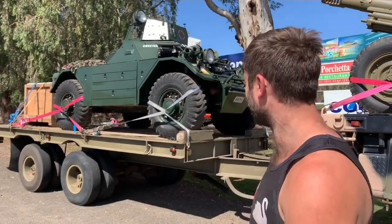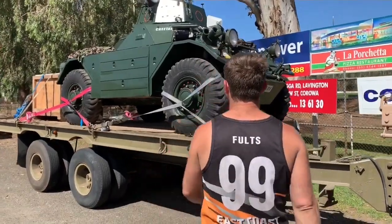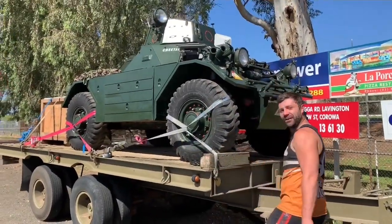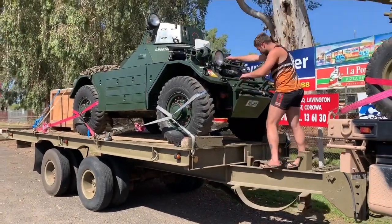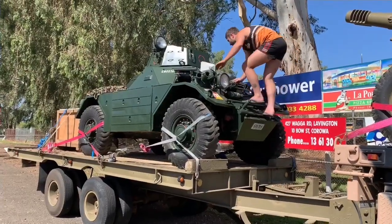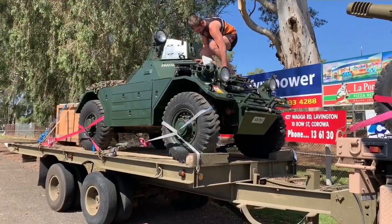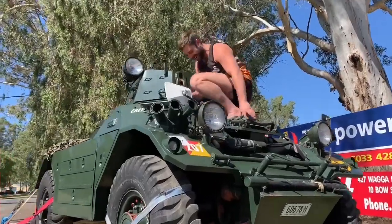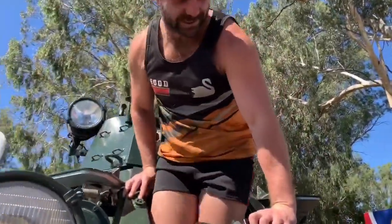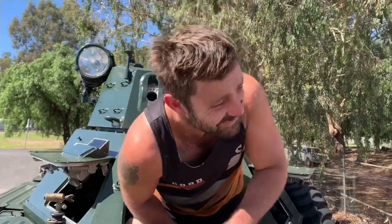Let's have a look inside this one. Yeah, we'll go and have a look. Little Ferret Scout Car - did you tell me it's a bit cramped? Jump in and have a look! There's no room at all. People were a lot smaller back in 1942 - not meant for big blokes.